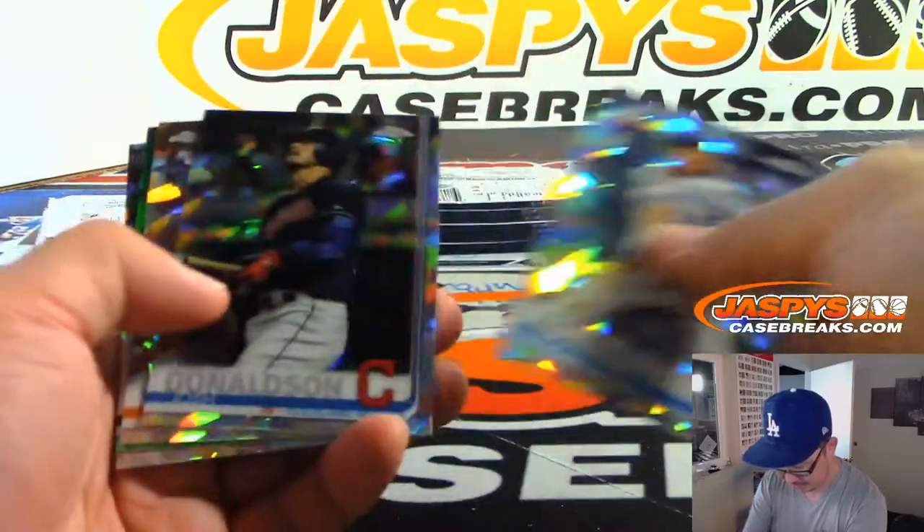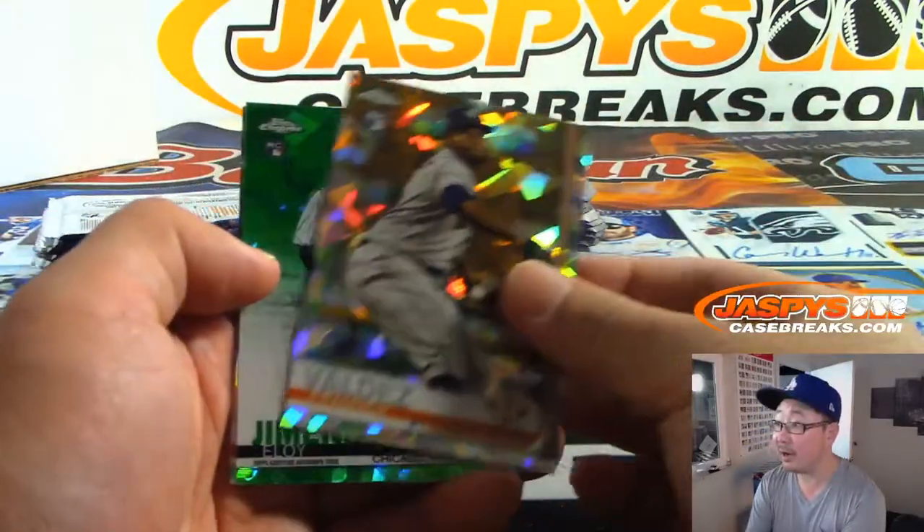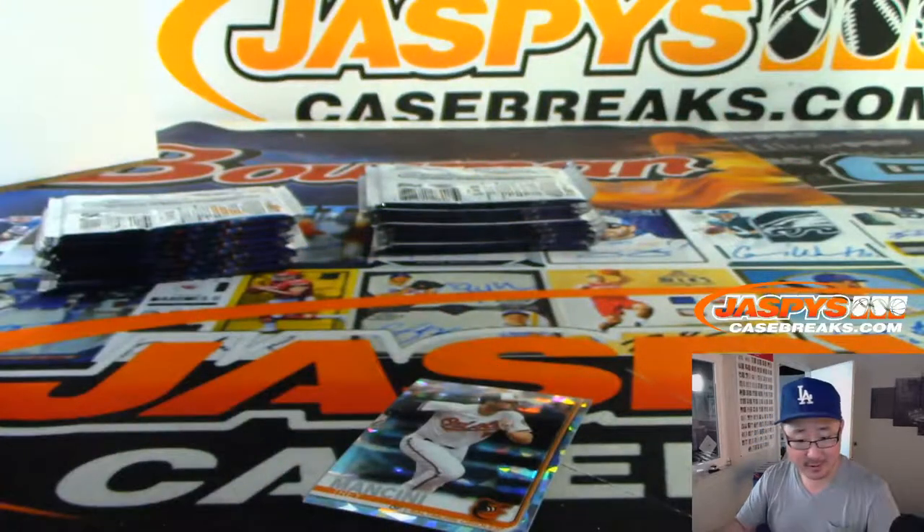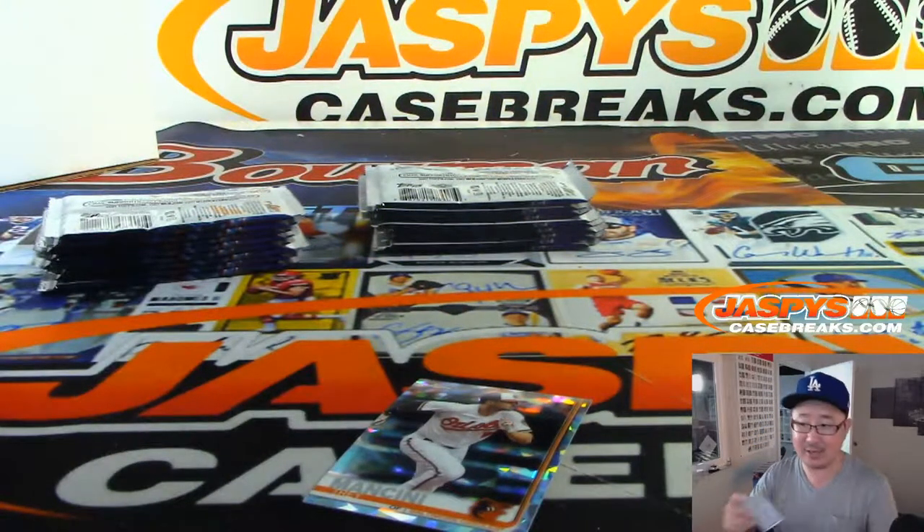Did we see the auto yet? There it is — autograph is Eloy Jimenez, green. Nice. That is Darren McKenzie and the White Sox.